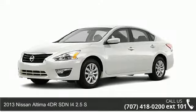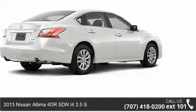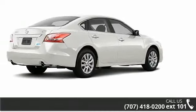Arrive in style with this 2013 Nissan Altima. If you are looking for a first-rate auto, this one could be yours today.